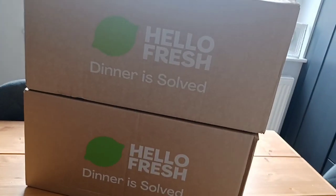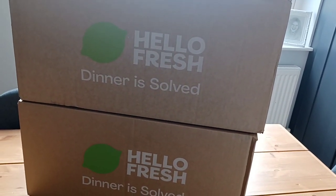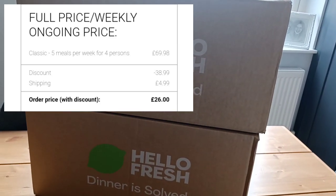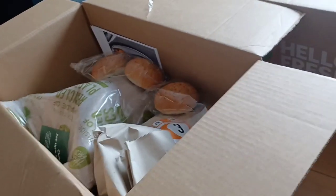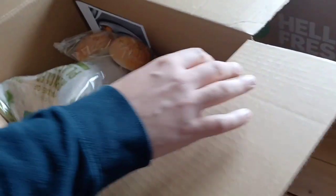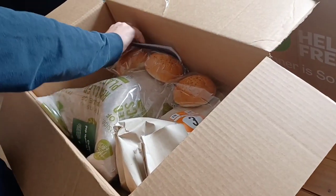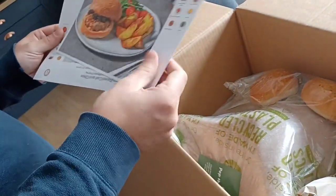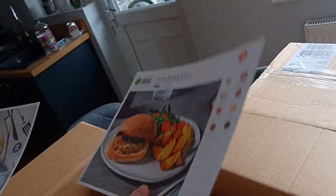It's arrived - two massive boxes! Like I said, this is £26 because we've got 60% off and this is five meals for four people. So let's see what we've got - I've got my glamorous assistant helping me so I can film it. This is the first box. Everything comes with insulation to protect it and keep it fresh, and everything comes with a recipe card.